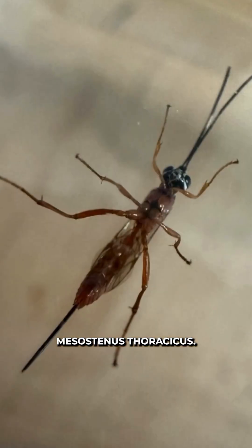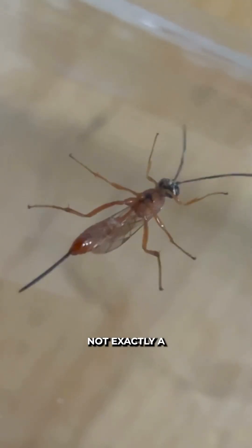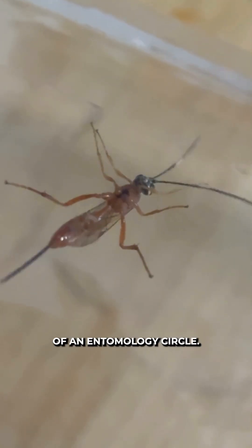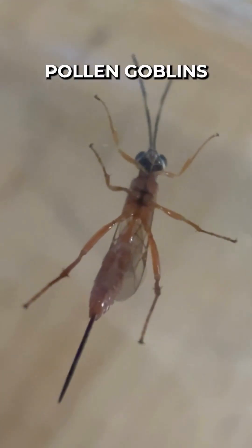This little insect is Mesostenus thoracicus — I'm pretty sure I got that right. Not exactly a household name, and it doesn't have a common name you hear outside of an entomology circle. So, I hereby declare all Mesostenus thoracicus be commonly known as pollen goblins.